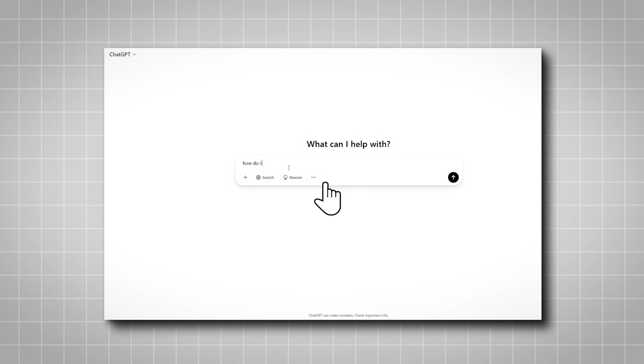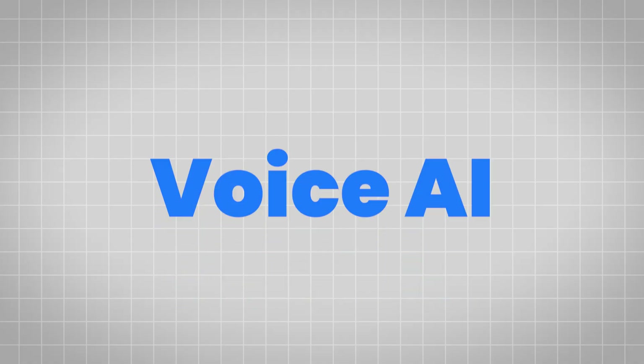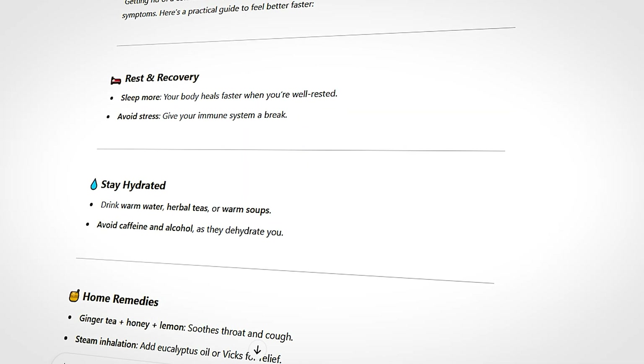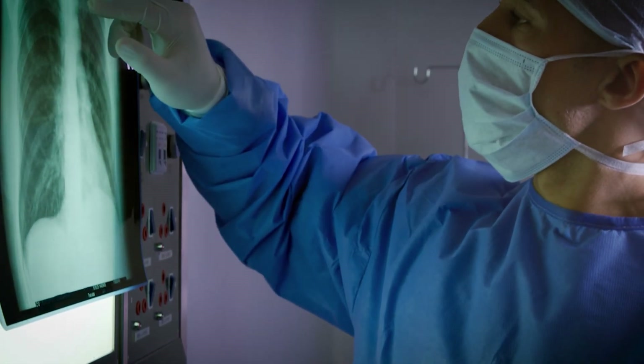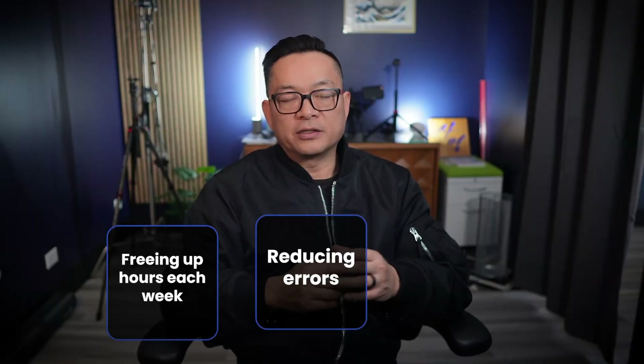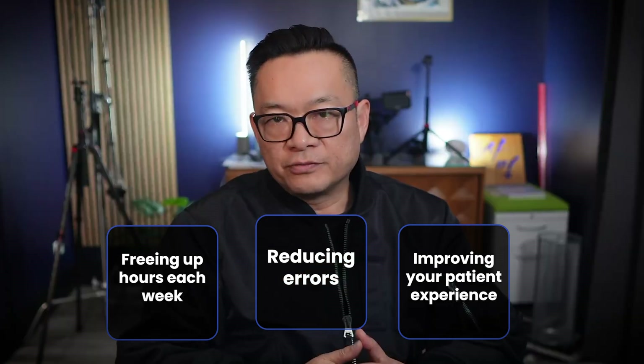You know those AI assistants like ChatGPT? They're awesome for a lot of things, but when it comes to your medical practice, we need something more. That's where voice AI comes in. These new and advanced systems are designed to understand the nuances of medical language. It's not just about answering basic questions or looking at facts. It's about automating the repetitive tasks that eat up your day, creating chaos at your practice. Imagine freeing up hours each week, reducing errors and improving your patient experience. That's the promise of voice AI.